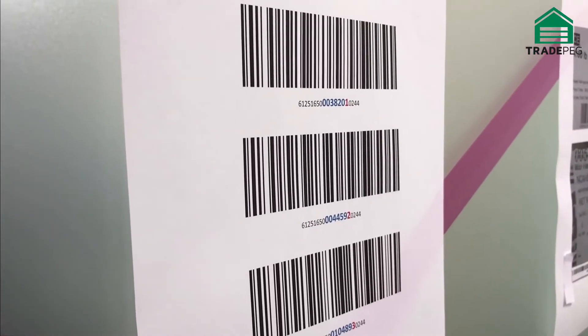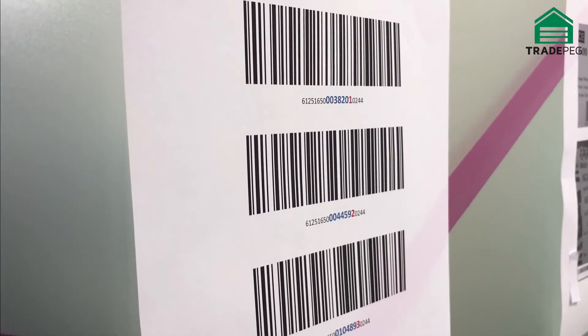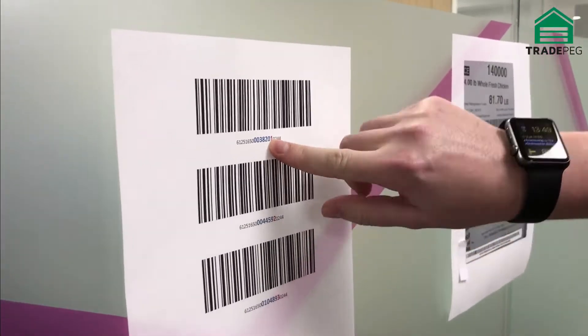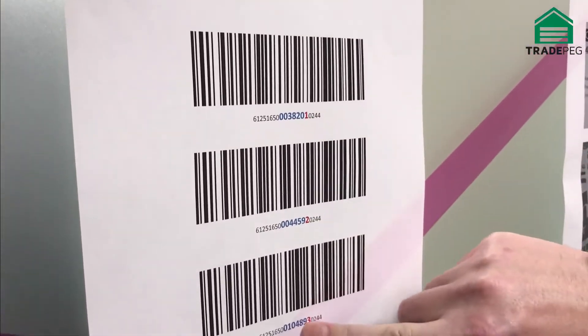Additionally, none of these codes adhere to the GS1 standard. In the blue text is the weight, and in the red text you can see the rabbinical supervision code.